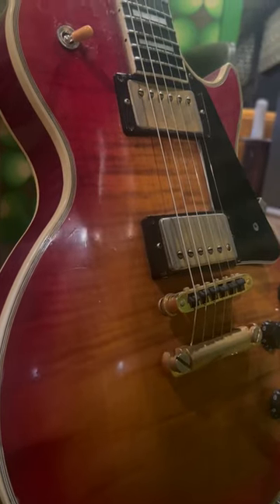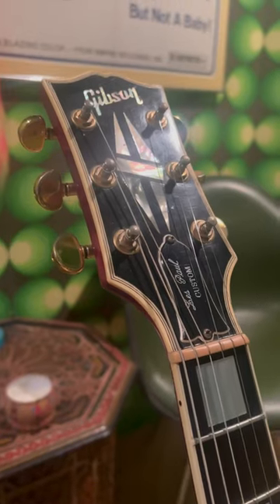Number three, Gibson Les Paul. With the Les Paul, you can expect tons of sustain and a rich, warm tone — classic rock and roll, can't go wrong.